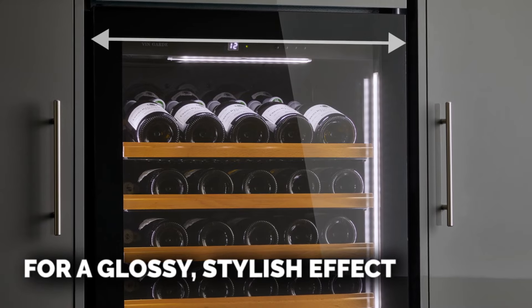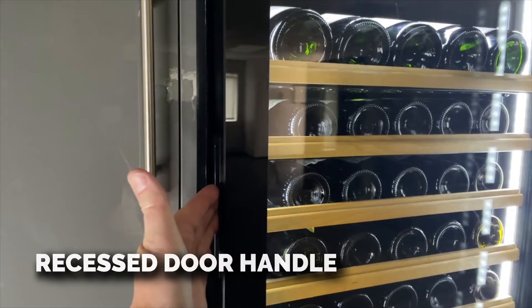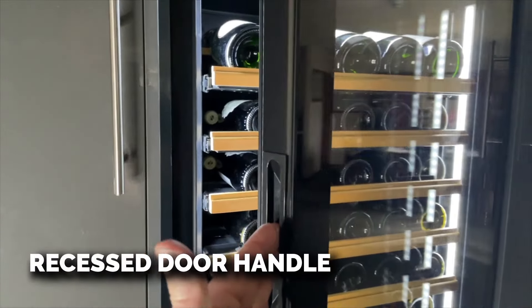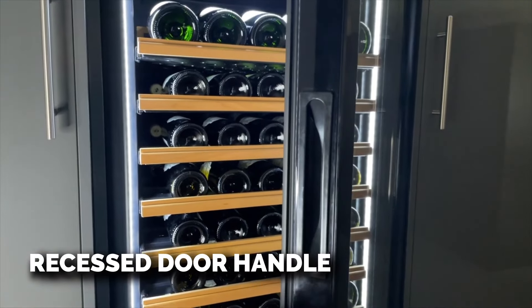Note that the handle is recessed into the side of the door. Option two is the stainless steel glass door, which has a matching stainless steel handle to the front. Both door types are fitted with locks.